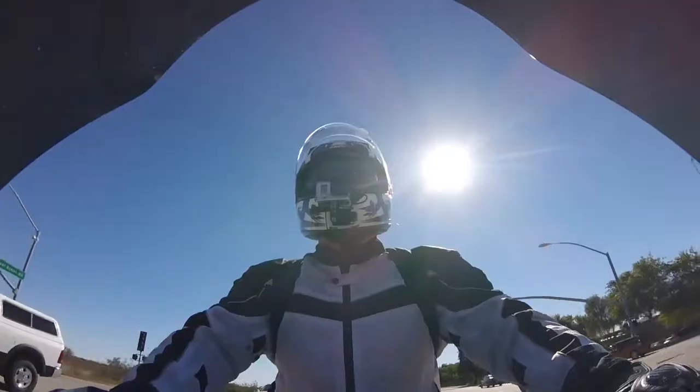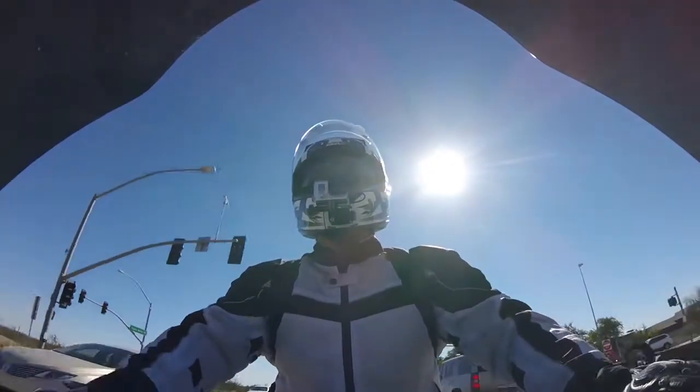Hey guys, TLR here. Today we're going to do a few tips and tricks on riding on the freeway.